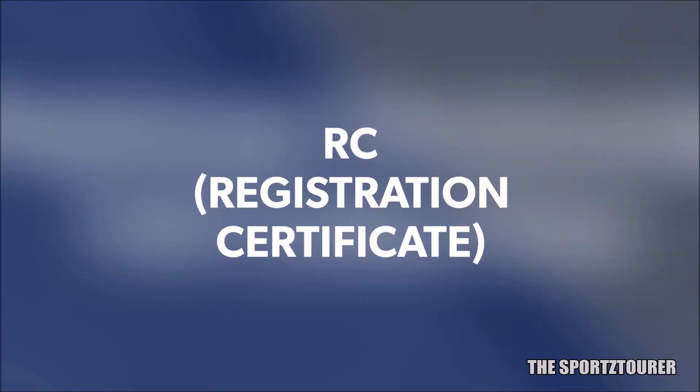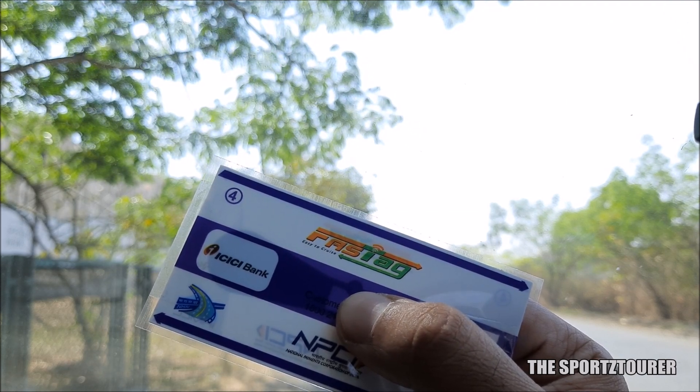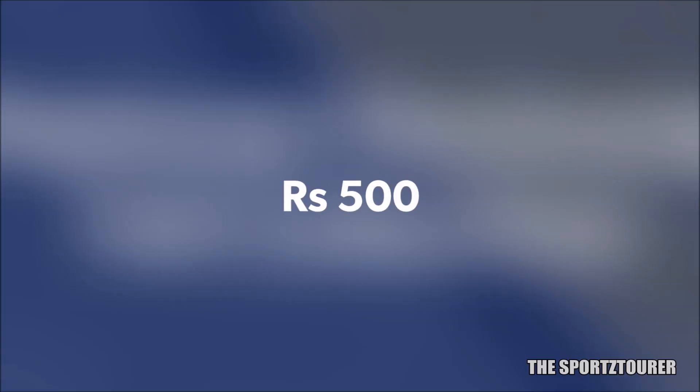I just had to show my original RC of my car with my PAN card and the FastTag was activated within 10 minutes. I was charged Rs.500, of which I got Rs.200 as a balance on my FastTag, Rs.100 was for the FastTag charge, and the rest Rs.200 is a refundable deposit.